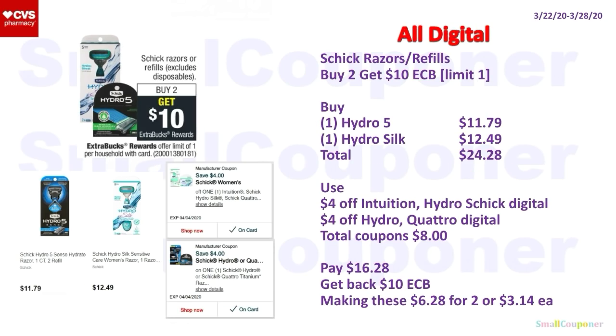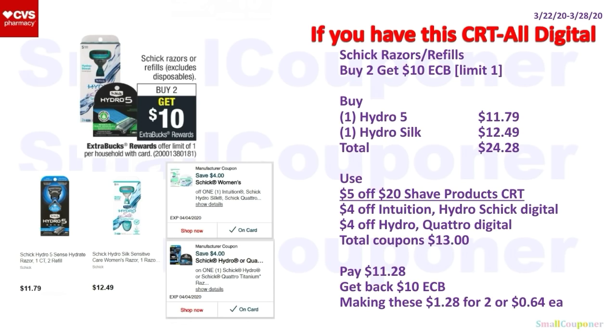For an all-digital deal (if you don't have the printable): the Hydro female razors at $8.99 do not work with the $4 off digital, so get the ones at $12.49. Buy one Hydro 5 for $11.79 and one Hydro Silk for $12.49 — total $24.28. Use the $4 off female Schick Razor Digital and $4 off male Schick Razor Digital. Total coupons: $8. You'll pay $16.28, get back a $10 ExtraBuck — making these $6.28 for two or $3.14 each. With a $5 off $20 shave products CRT, total coupons: $13. You'll pay $11.28, get back $10 ExtraBuck — making these $1.28 for two or $0.64 each.